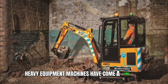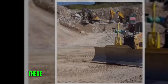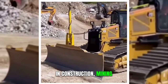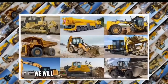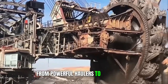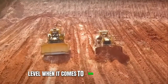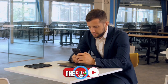Heavy equipment machines have come a long way in terms of innovation, power, and capabilities. These incredible machines play a crucial role in construction, mining, forestry, and various other industries. In this video, we will explore 5 crazy heavy equipment machines that push the boundaries of engineering and technology. From powerful haulers to cutting-edge excavators, these machines are at another level when it comes to their performance and capabilities.